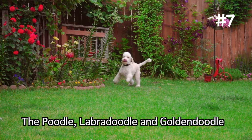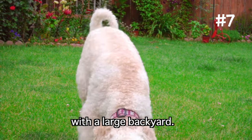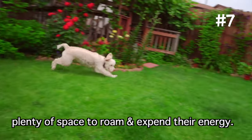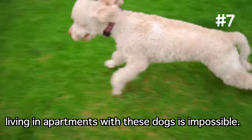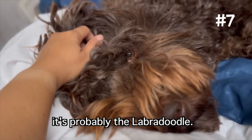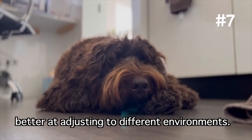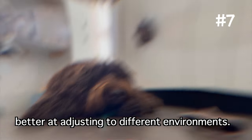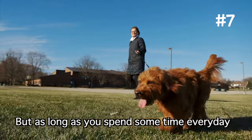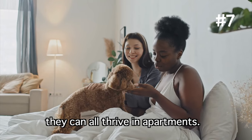Apartment living: the Poodle, Labradoodle, and Golden Doodle are all better suited for a family home with a large backyard — they're happiest when they have plenty of space to roam and expend their energy. However, that doesn't mean living in apartments with these dogs is impossible. Of the three, the Labradoodle is probably best suited for apartment living, as they're calmer, more adaptable, and better at adjusting to different environments. As long as you spend some time every day taking them out for physical activity and socialization, they can all thrive in apartments.